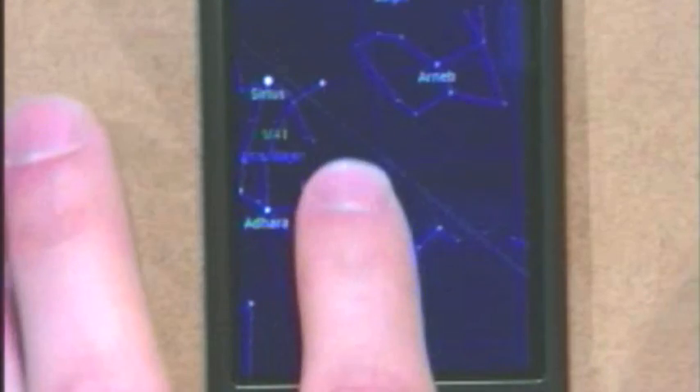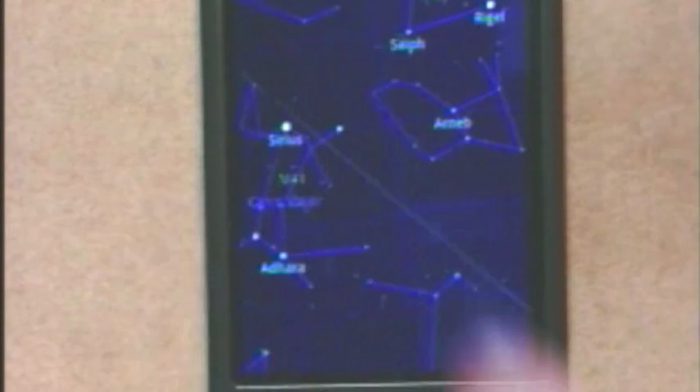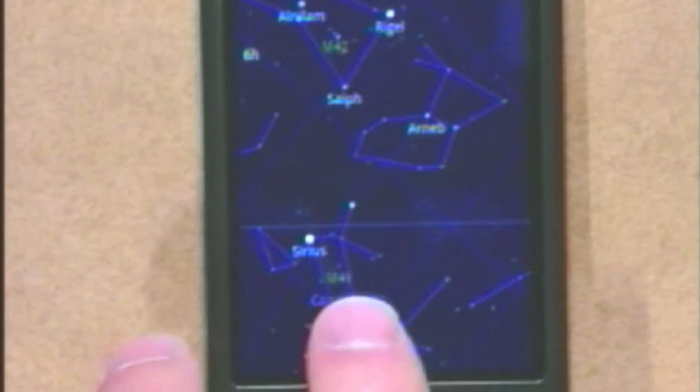And this allows me to produce a map which is local to your particular place on Earth. So if I just move it around a little bit, you see this yellow line along here is the horizon line. We can see that Orion has just risen in the east there, and that horizon is correct for your position.